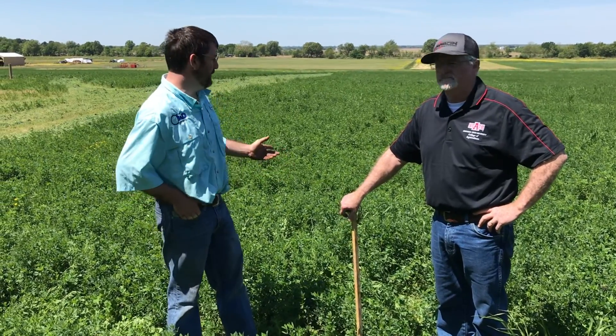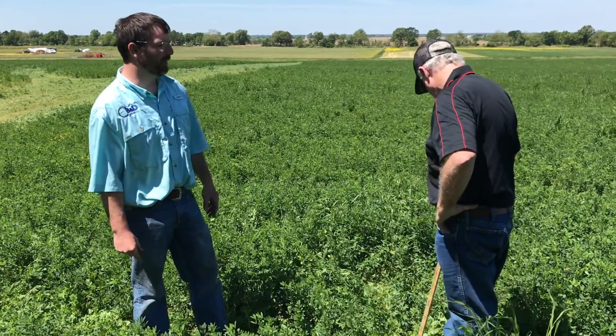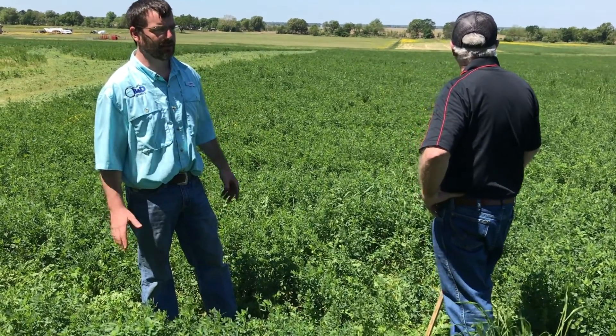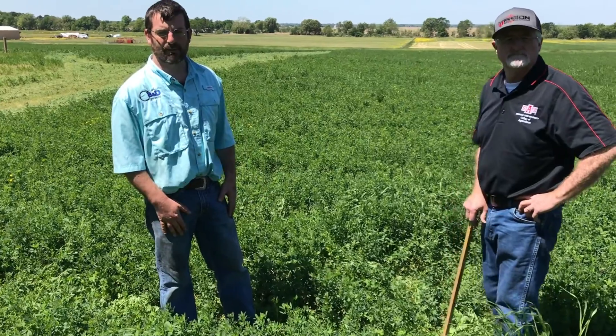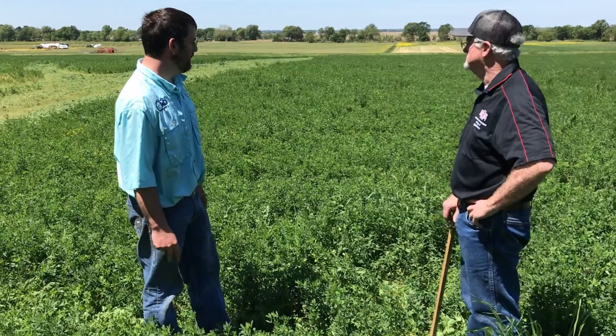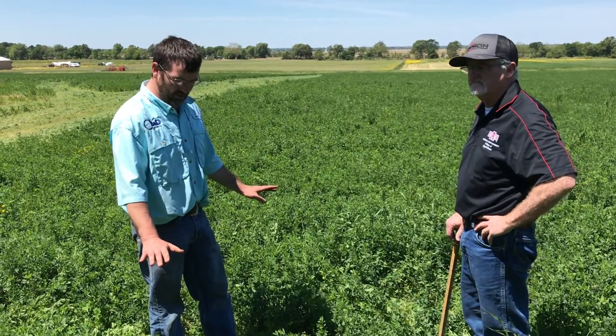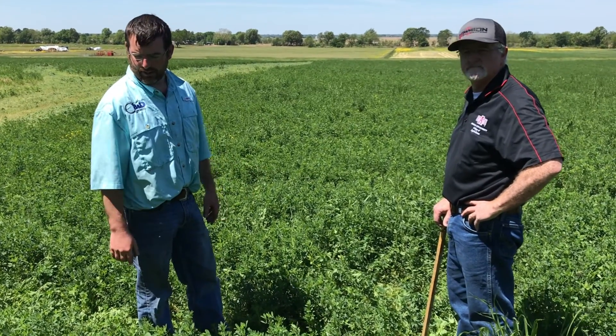Dr. John Jennings came to me with the idea — this was an old row crop field and it has severe pigweed issues. They were looking at an alternative crop that could maybe help eliminate pigweeds. We have extreme resistance here in this part of the country, so by putting in a perennial crop that's cool season, it can shade the ground out — the theory being that we can shade the pigweeds out before they start to germinate.